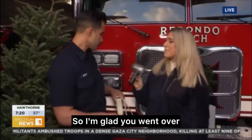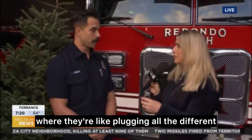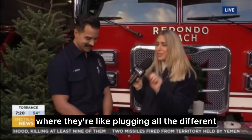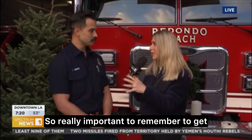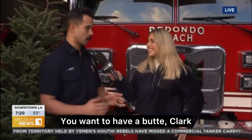I'm glad you went over that, because I have images of Christmas Vacation — the movie — where they're plugging all the lights into the same socket. So really important to remember: get that power strip and check your lights. Absolutely — you want to have a beaut, Clark!